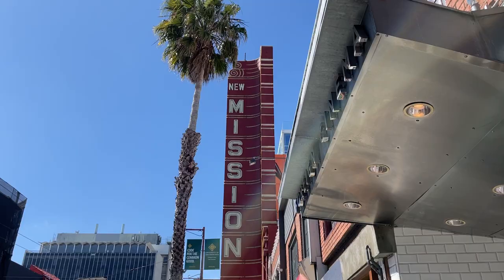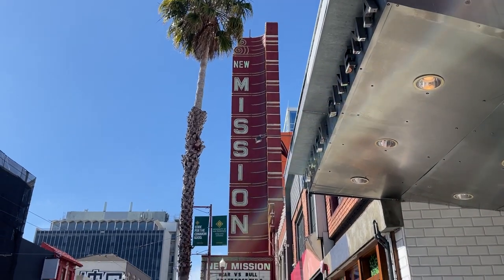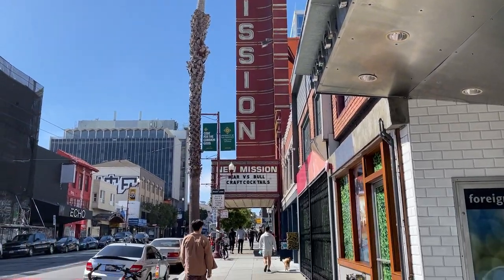Hello everyone and welcome back to another video. If you are new here or not yet subscribed, please consider doing so so you can catch my videos every Sunday. In this week's video, we are heading to Alamo Drafthouse to watch Oppenheimer.